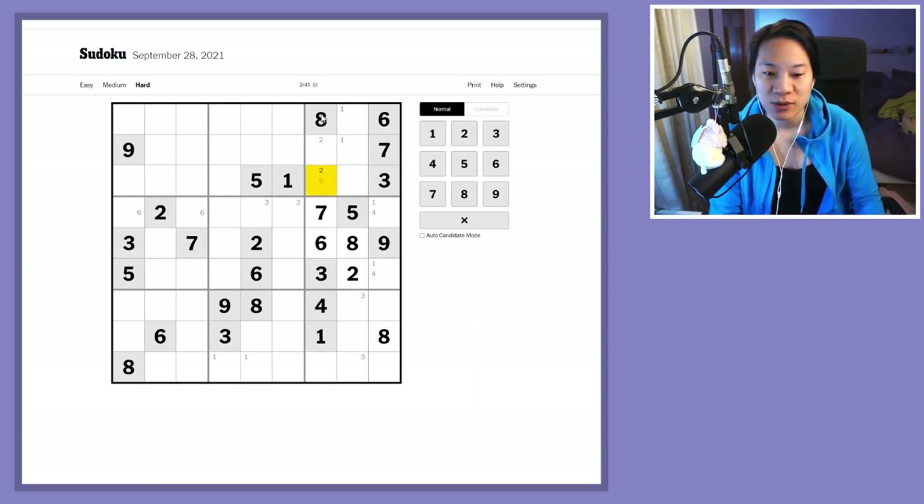I've got the twos in these two cells. I have a nine here, so I'm missing a five — I've got six, seven, eight and nine — so this is a two and five. I've got a two-five-nine triple on this column but I can't resolve them, so I'm going to move on.